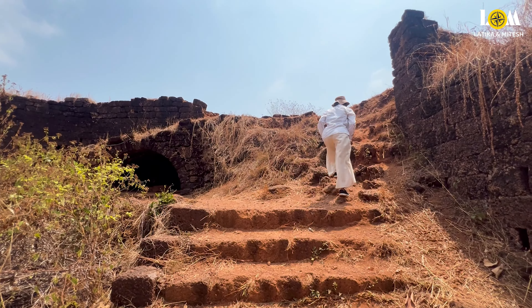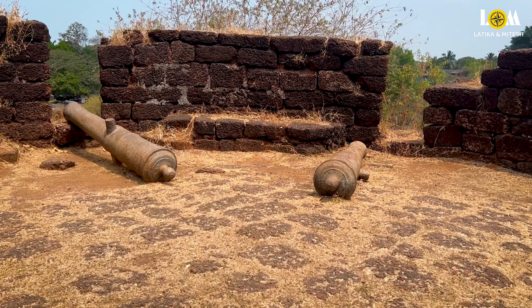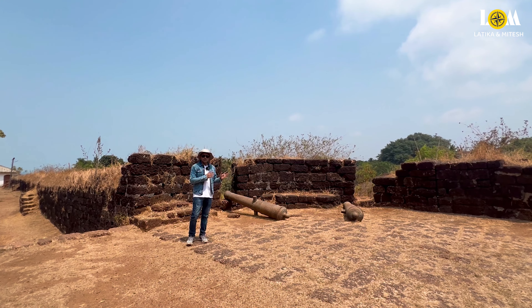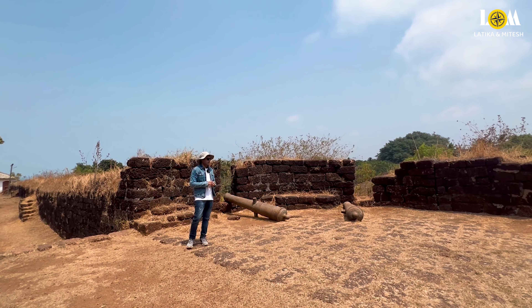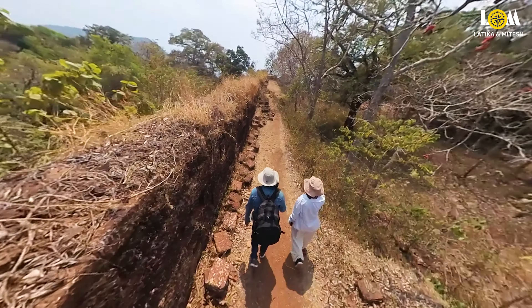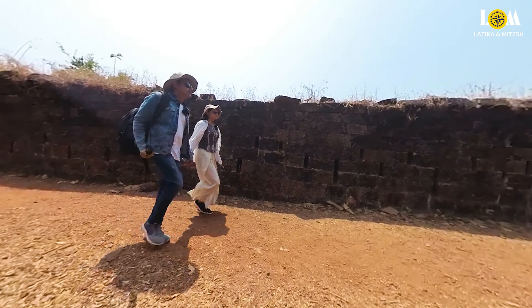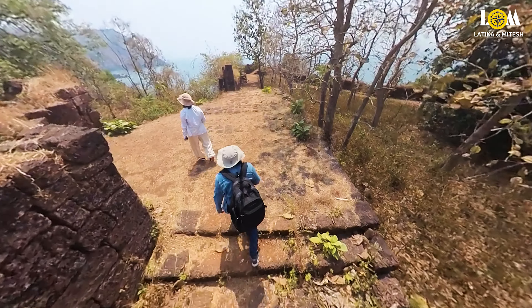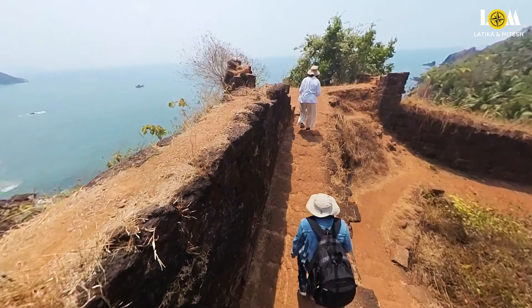This fort was previously under the Sunda Kingdom, and later in 1763, the Portuguese took control of it. Now I am standing on the bastion of this fort, and you can see some cannons placed here, which were kept to stop enemies and for self-defense. The name of this fort is connected to Lord Rama — it is said that during his 14-year exile, Lord Rama, Lakshman, and Mata Sita stayed here for a few days.